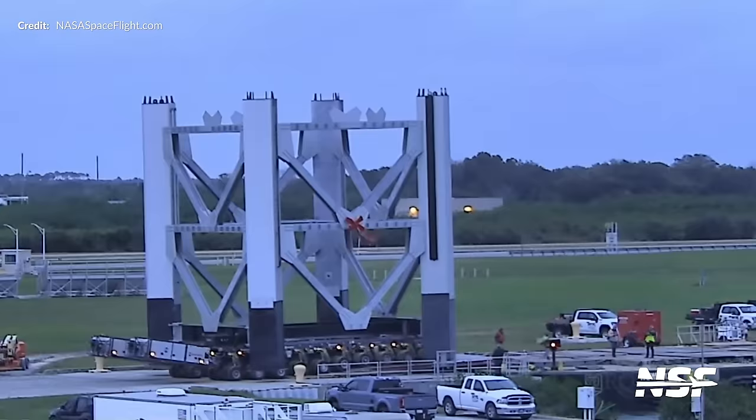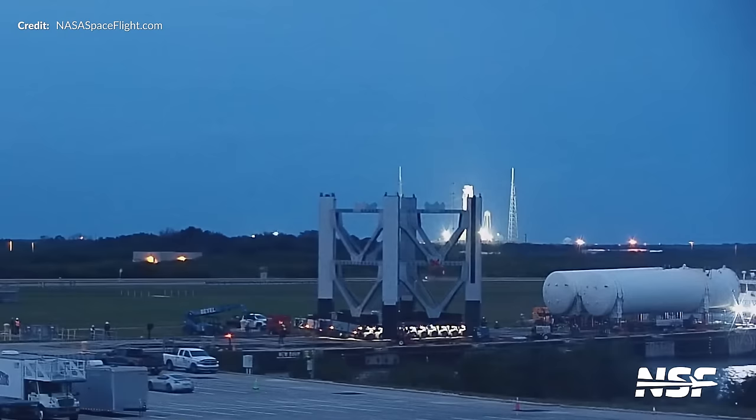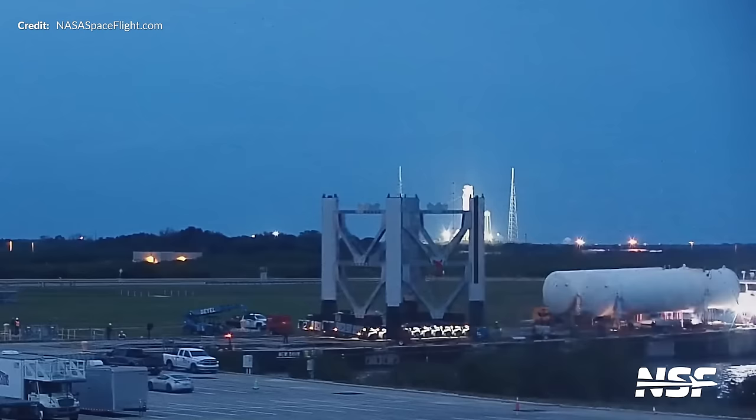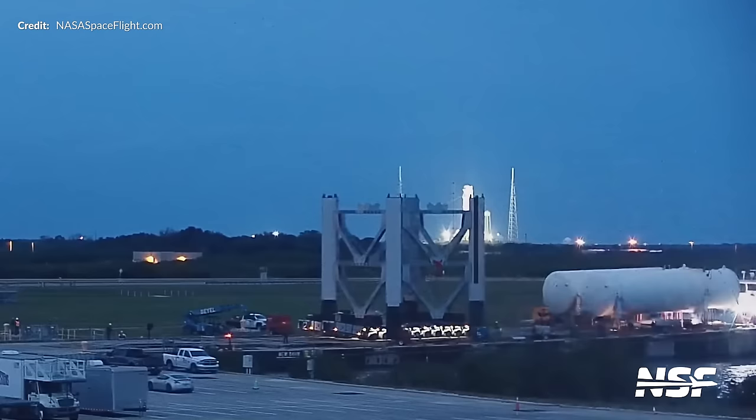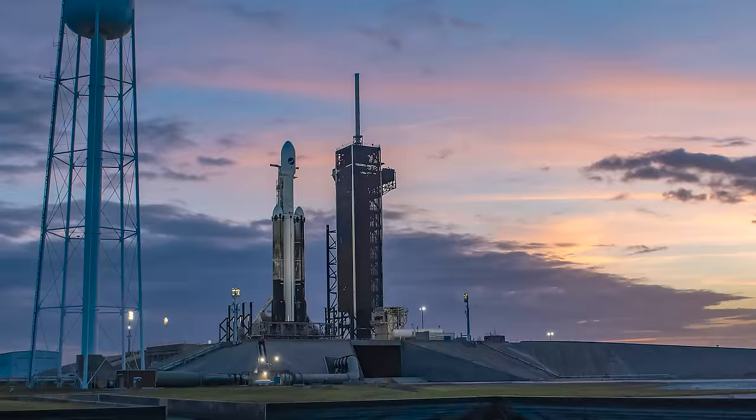Along with those tanks, another Starship tower section was spotted. We're assuming all of this is going to Starbase, so it really does look like that long-awaited second tower will begin to take shape very soon at the Gateway to Mars. There also looks to be a very interesting story behind those two tanks, so stay tuned. Finally at Masys, the Booster 7.1 test tank was also being scrapped this week after being at the location since way back in September of 2022.